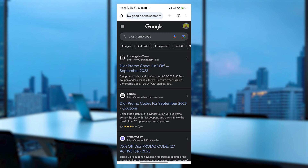If you're looking for discounts, start by opening your web browser and searching for Dior promo code. Click on the first website listed, which is Los Angeles Times.